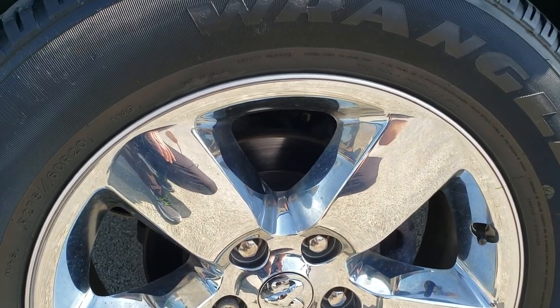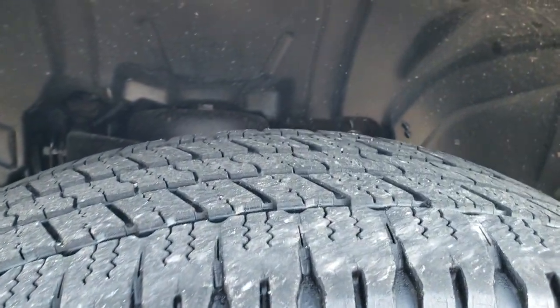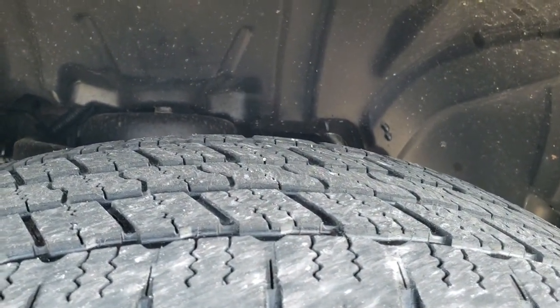It comes with the factory 20 inch alloy rims with the chrome covers. Goodyear Wrangler 275/60R20 tires with right around half the tread left.